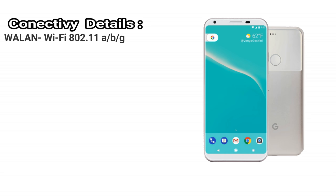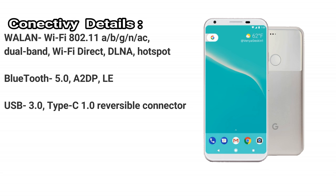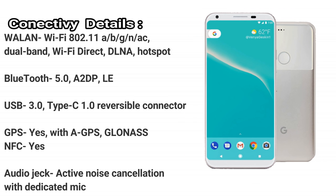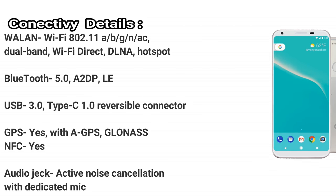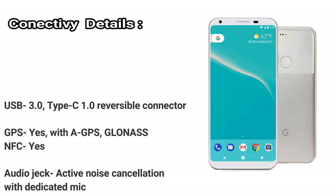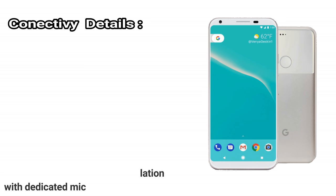Connectivity details. Wi-Fi: 802.11 a/b/g/n/ac dual band, Wi-Fi Direct, DLNA, hotspot. Bluetooth: 5.0, A2DP, LE. USB: 3.0, Type-C 1.0 reversible connector. GPS: yes, with A-GPS, GLONASS. NFC: yes. Audio jack: active noise cancellation with dedicated mic.